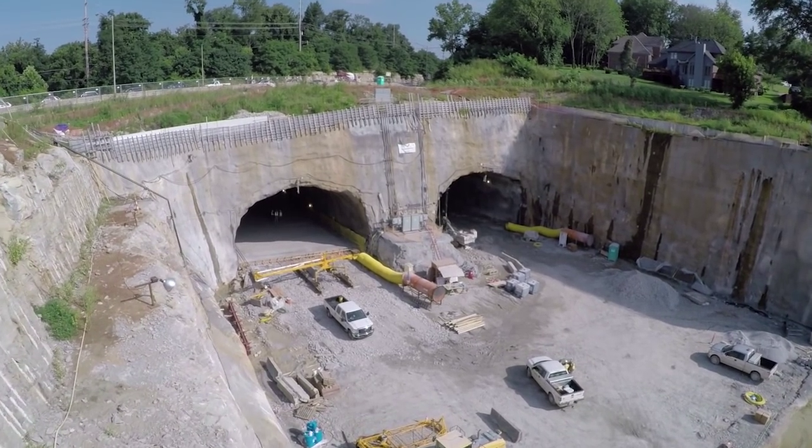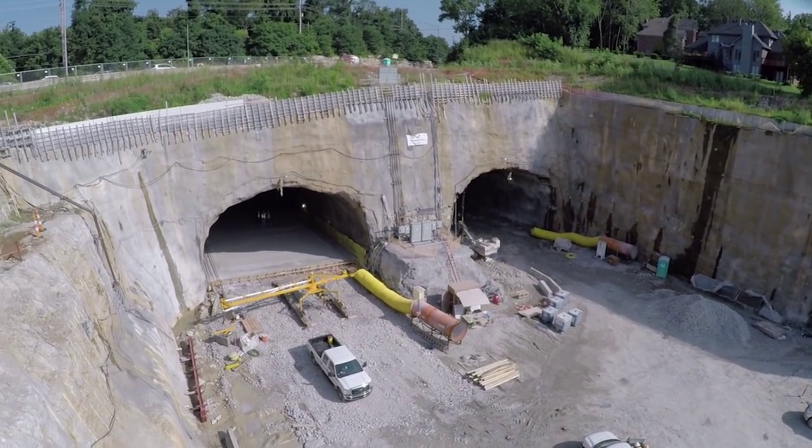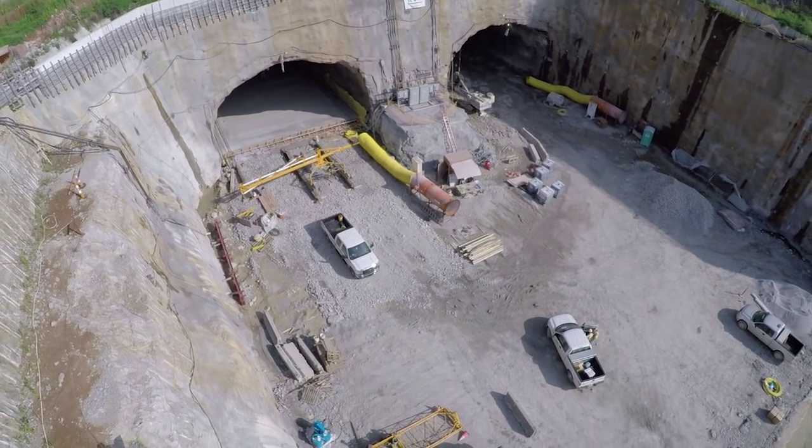Motorists heading north who enter the tunnel here on the right will come out near Harrods Creek. From the north portal, it's approximately one mile before reaching the new East End Bridge.